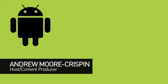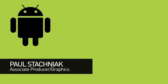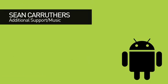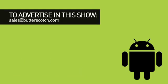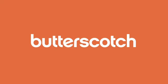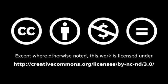That's all the news that's fit to Google. For full show notes, head to Butterscotch.com. Until next time, I'm Andrew Moore Crispin. I'll see you next time.